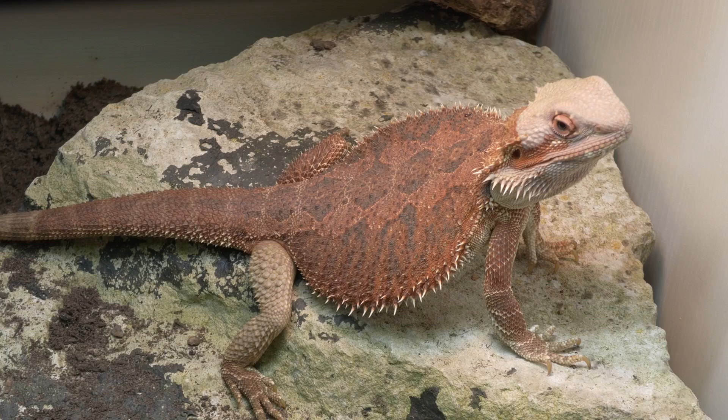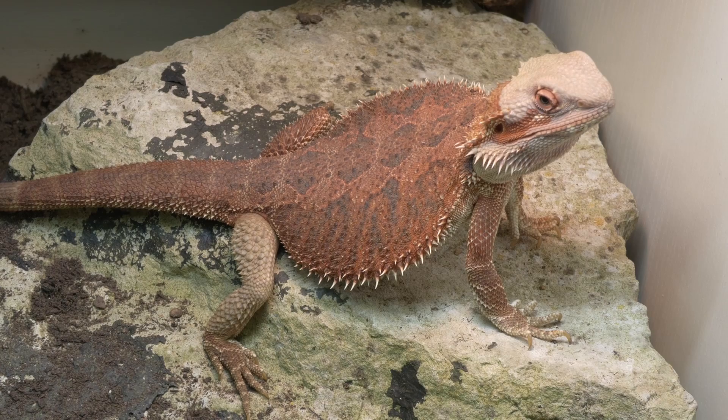The UVI can be measured using a Solar Meter 6.5. So we're at the point where we understand that we're talking about UVI rather than percentage. So what UVI do our bearded dragons actually need?